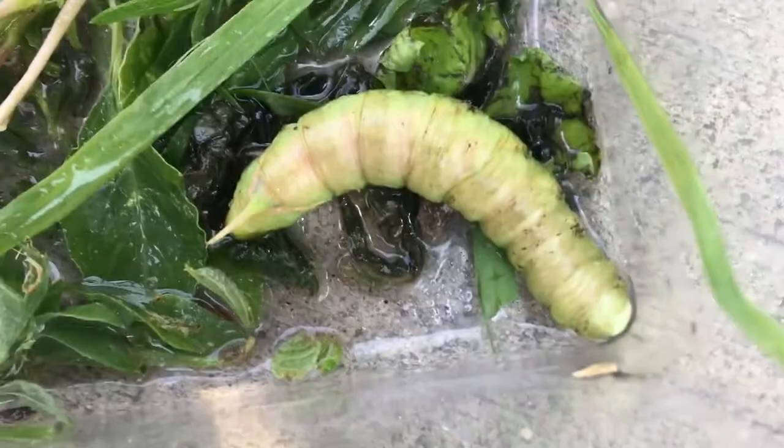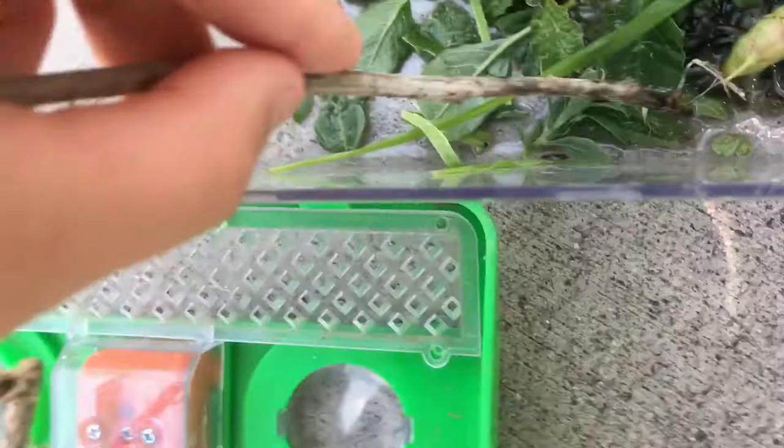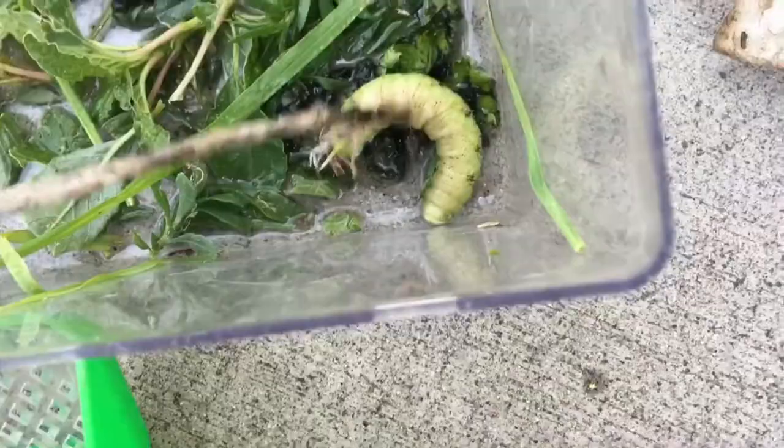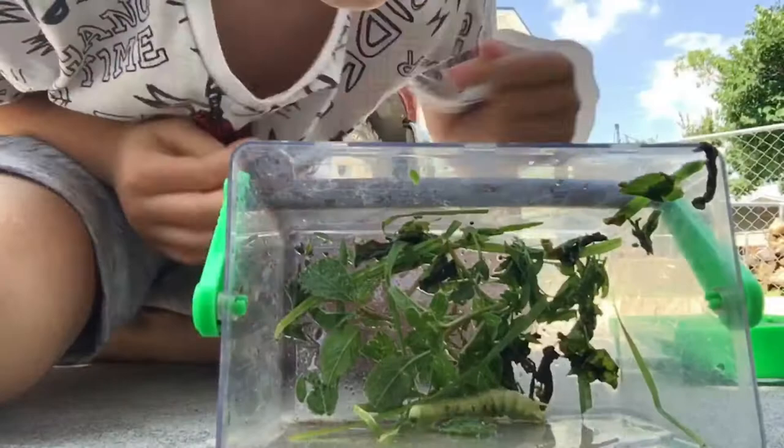There is the hornworm. It's called the hornworm because of the horn — the stick's pointing right here towards it. It's kind of intimidating. They're completely harmless to humans, but they're intimidating. Watch me take it out and watch how much it flinches. Just watch how intimidating this little guy is when you try getting him out.